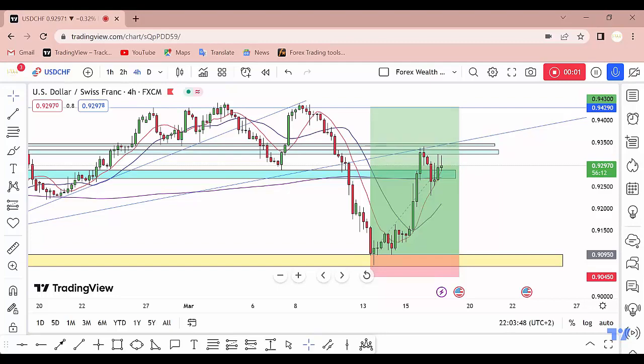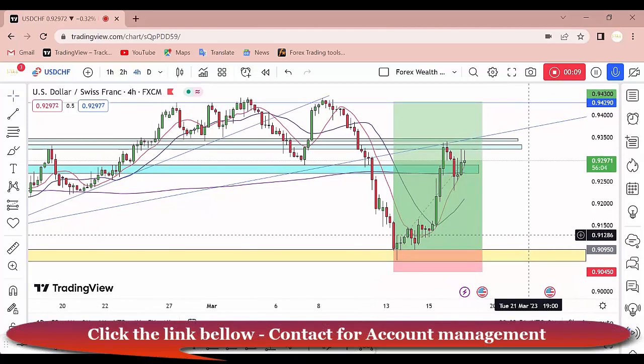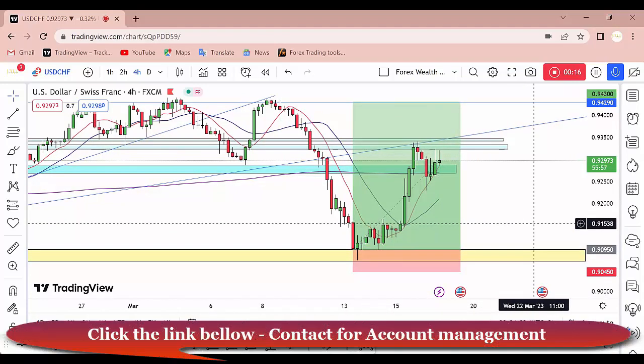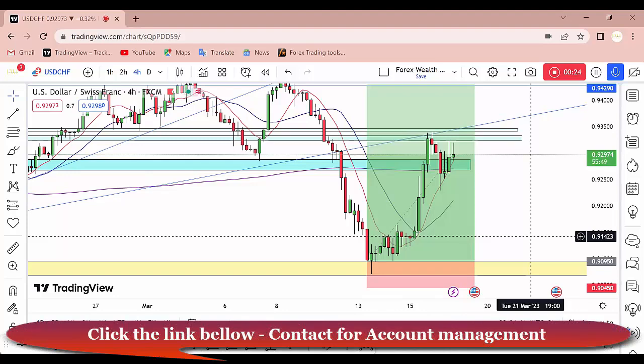Hello traders, hope you guys are doing good. This is Dollar CHF and we are on the four-hour timeframe. I did show you earlier this week a trade on Dollar CHF — I told you the price can come up to the upside from this area of support, and this is exactly what happened. This was a zero drawdown trade that achieved so far 230 pips profit, so if you're on this trade, congratulations.